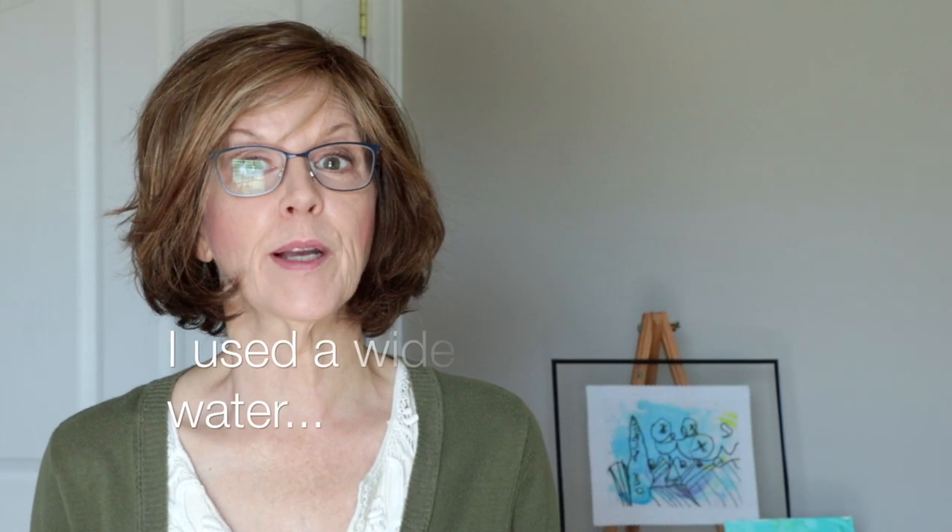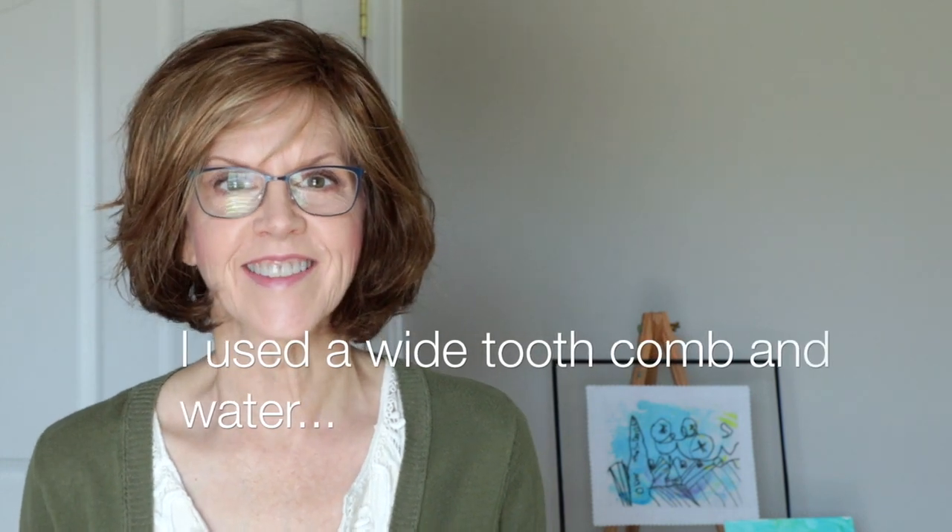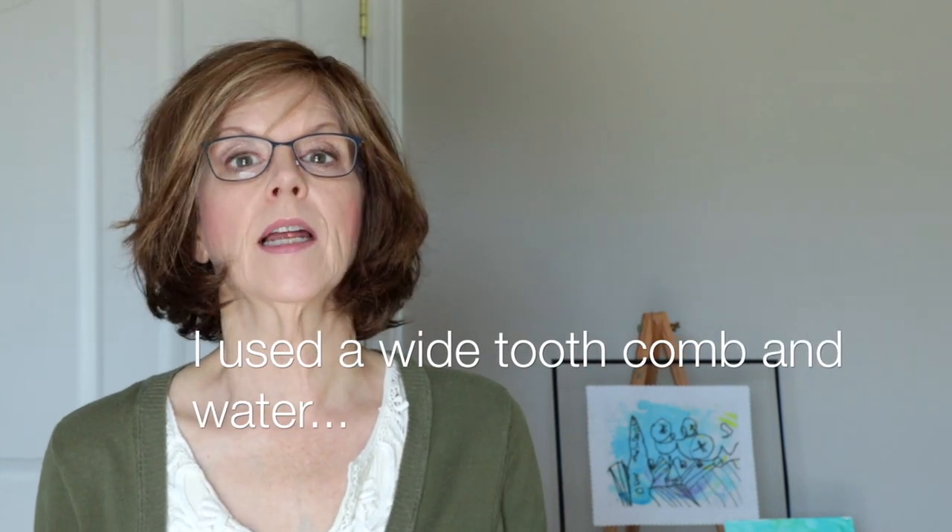Hi, I'm Rachel, the Indecisive Wigwear. Welcome to my channel. Today we'll be reviewing Knot by Ellen Villa, which is part of the 2019 Changes Collection.